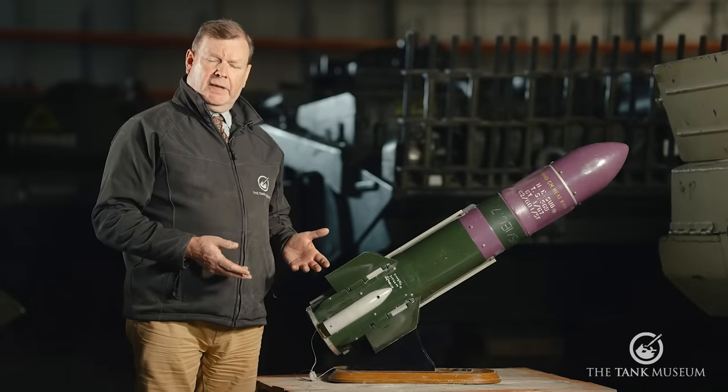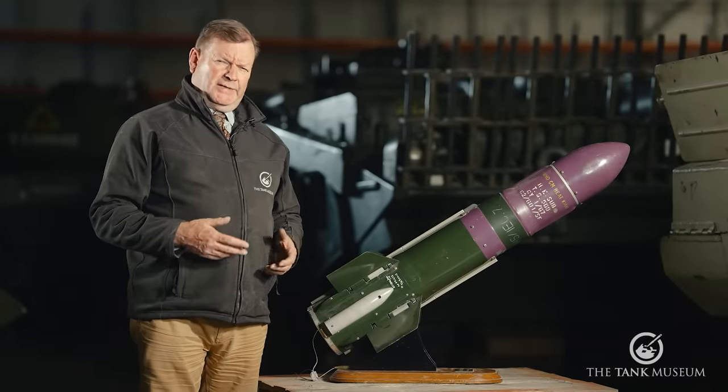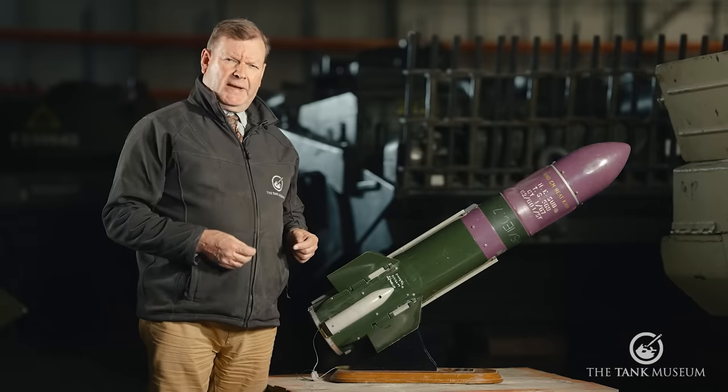We are filming here in the VCC, the Tank Museum's Vehicle Conservation Centre, and I'd like to talk about some of the vehicles that mounted Swingfire. But first, a little bit of background.